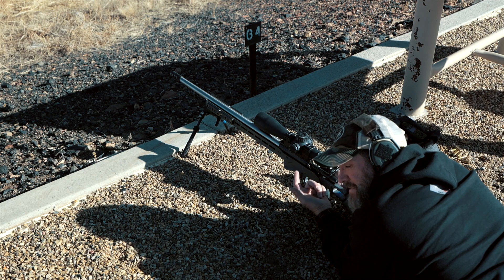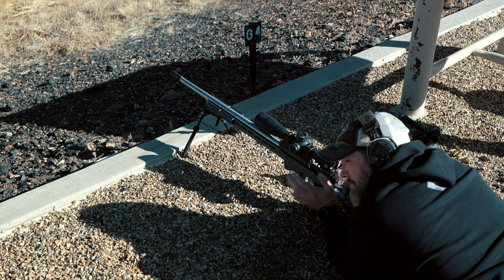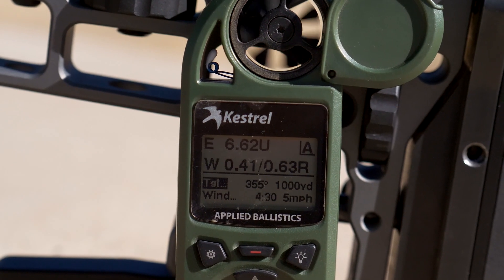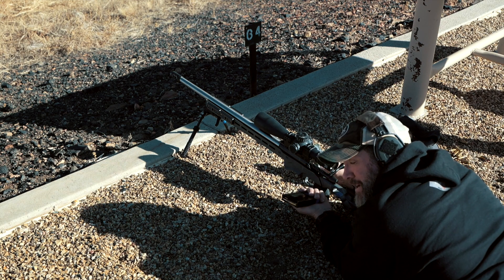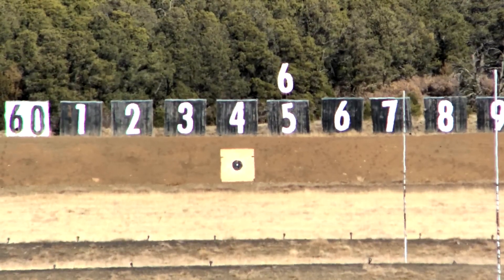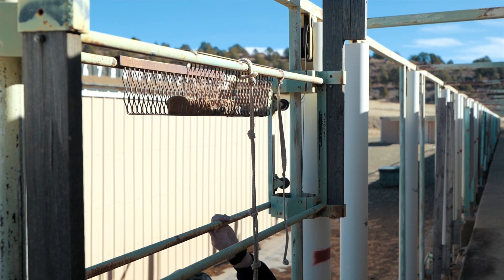Alright guys, here we go again at a thousand yards. Last time I added two tenths to what the Kestrel said based on what I was seeing at 400 yards — I think I had it backwards; it should actually be coming off in elevation. Right now the Kestrel is calling 6.6 MOA for my thousand-yard drop, and the wind is going to be anywhere from two to four tenths. I'll try to call it if I see it switch this time. Ten more rounds, let's see what we get.